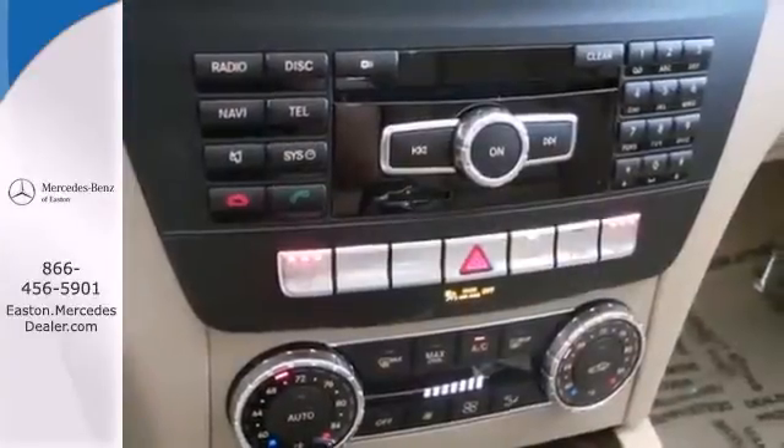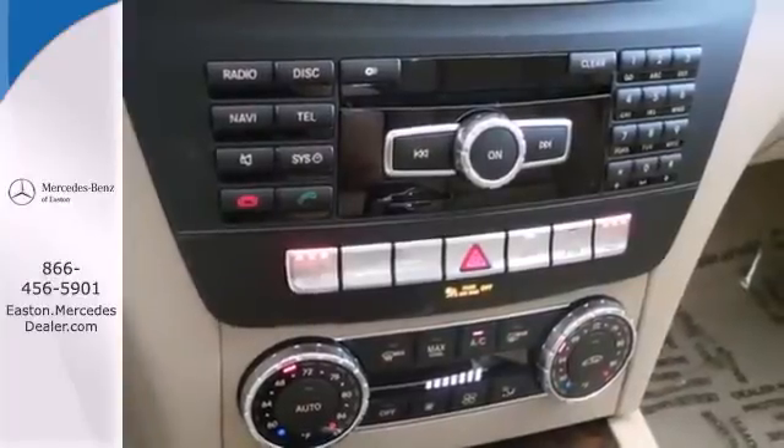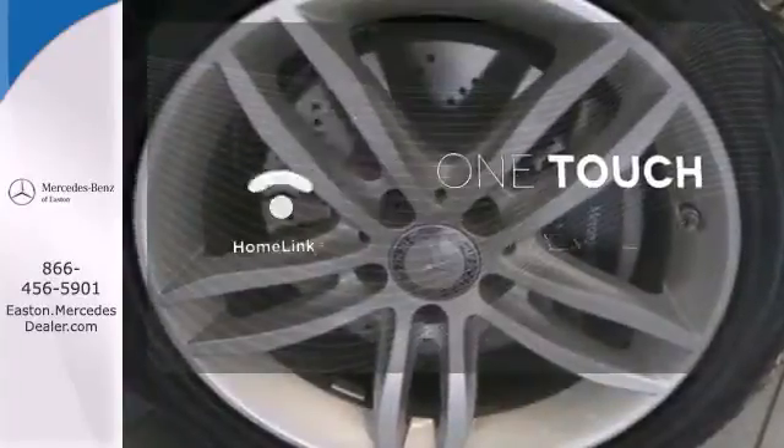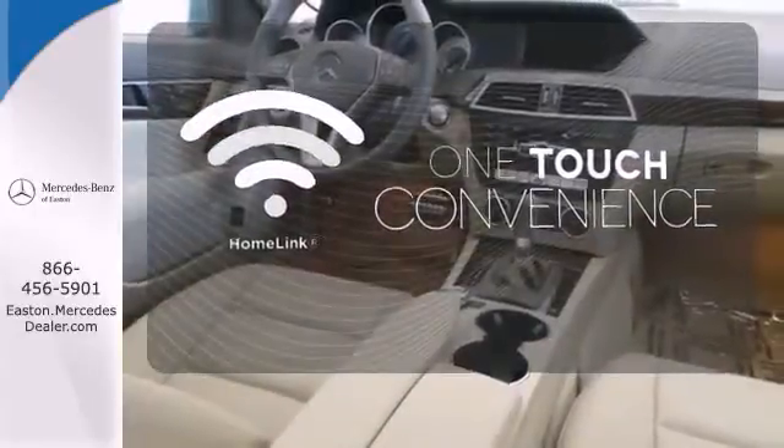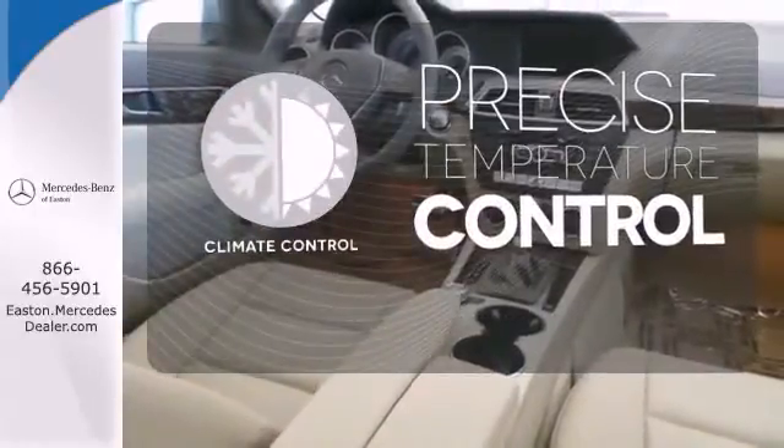You'll also enjoy its power moonroof, climate control, and power seats. With Homelink, one touch makes your arrival as welcoming as if you'd never left. Select the perfect temperature with climate control.